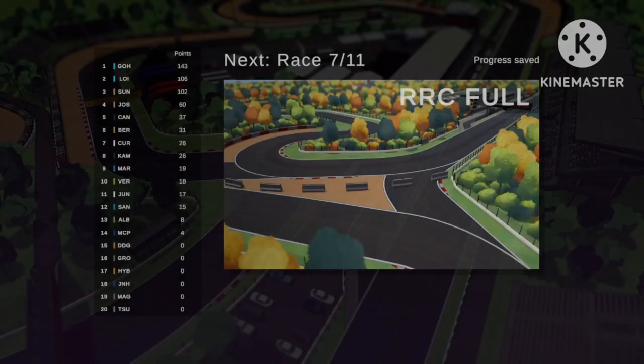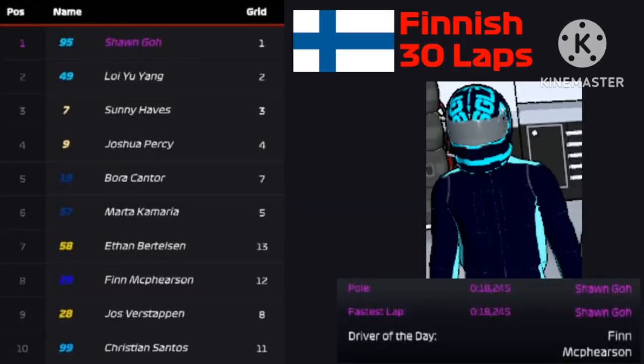Here are the final leaderboards for 30 laps: Sean in first place, Flo Young second, Sunny Hayes third. Sean achieved pole position and the fastest lap with an 18.245-second lap. Finn McPherson is driver of the day for scoring his first ever points for Cobalt Team RMF.